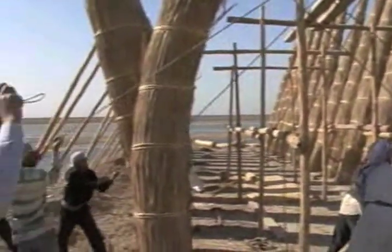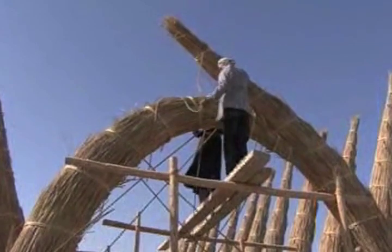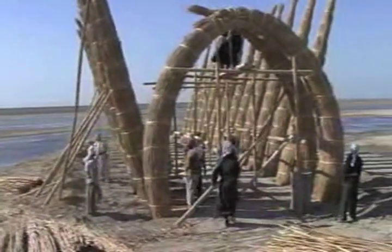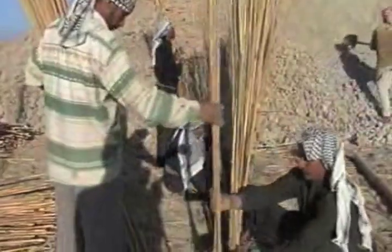To form the frame, long reeds are gathered from the marshes and bound tightly together, making the trademark arches that give the reed house its unique beauty. The arches are only built in odd numbers — a tradition that has never wavered. Shorter reeds are woven together to form the walls around the frame.